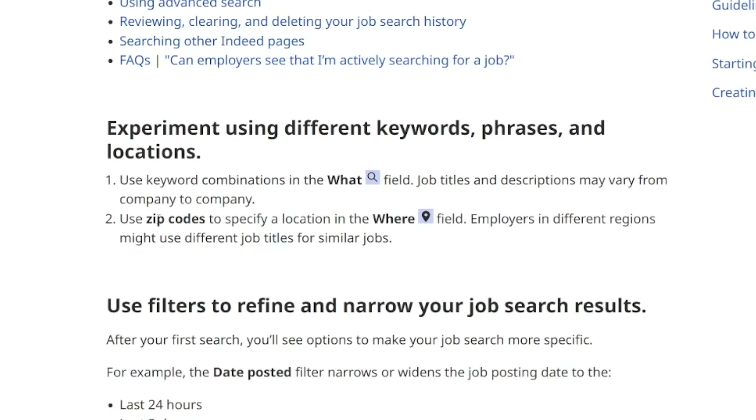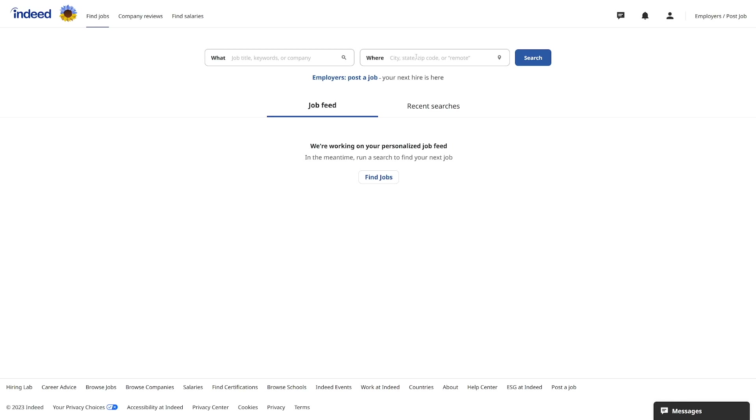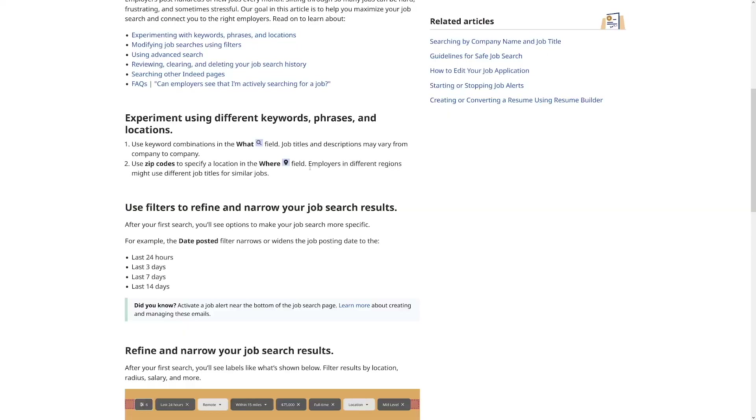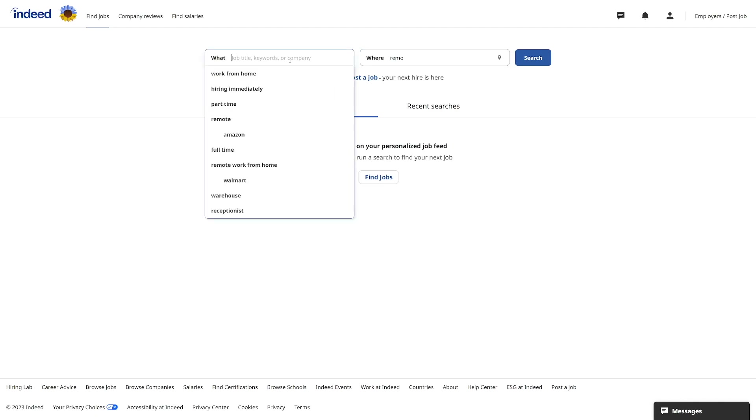You can use zip codes to specify a location in the 'where' field, or just type 'remote' if you want to work from home. Be aware that employers in different regions might use different job titles for similar jobs — for example, someone in Texas might call the same job by a different name, so look out for that.